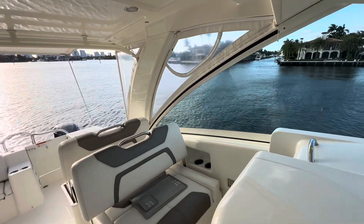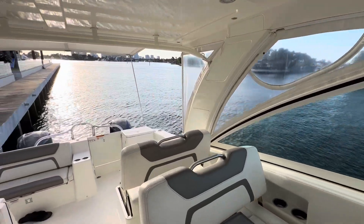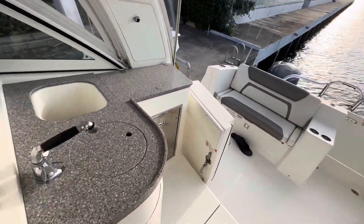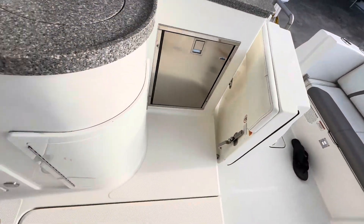Isinglass is all good. If you're familiar with cats, it's a very stable boat. There's a grill in here, a sink, a fridge, and more storage.